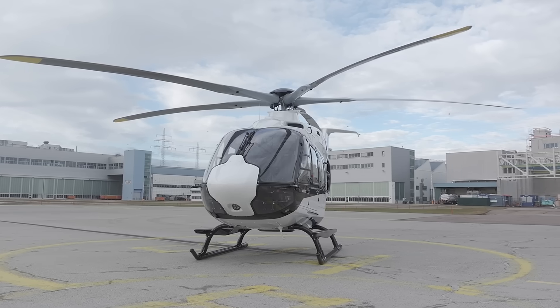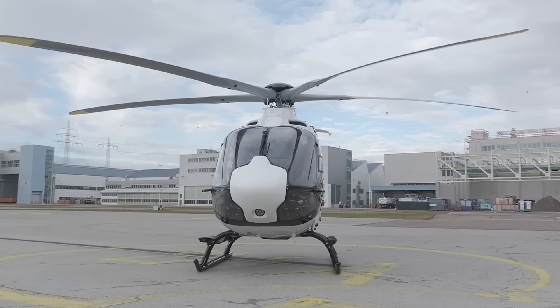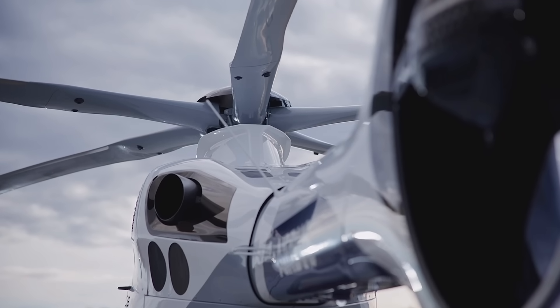The entry into service of the helicopter is planned in 2020 for the emergency medical services segment.